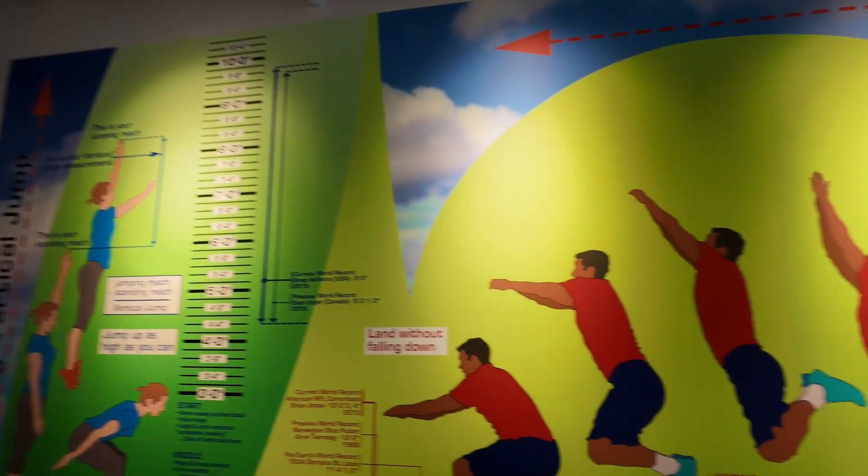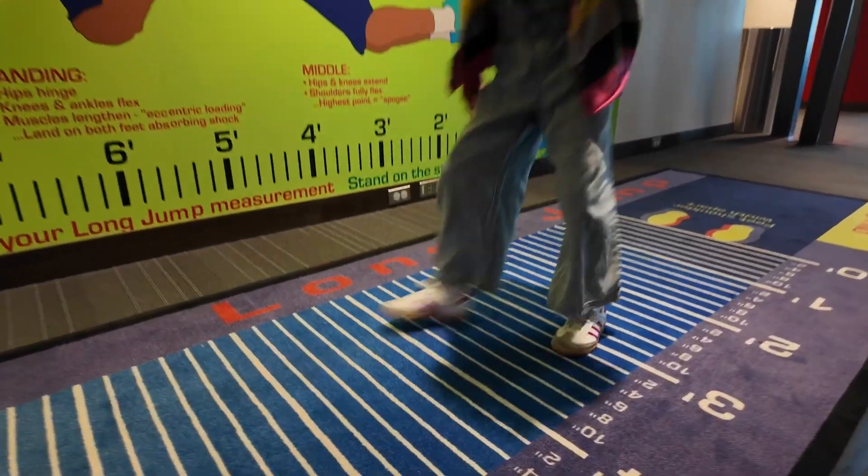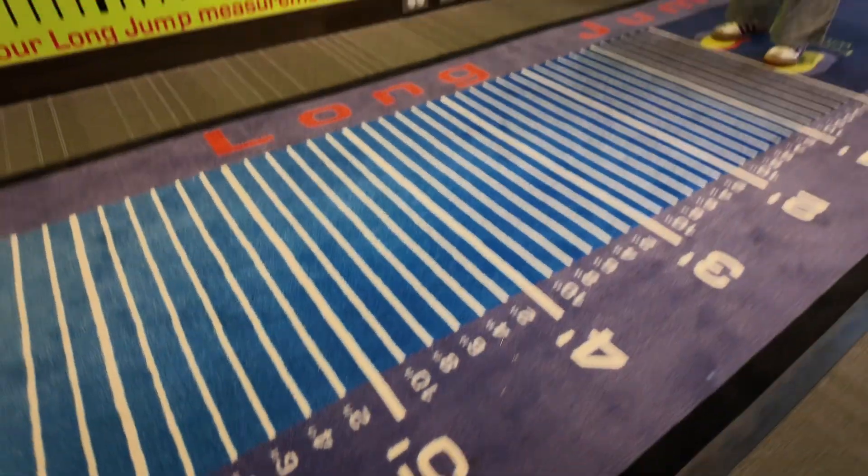Let's see how far Cami can jump. Ready, set, go. Let's see — five feet! You did almost five feet. That's far. Try again.